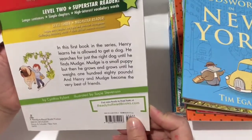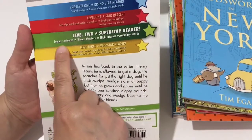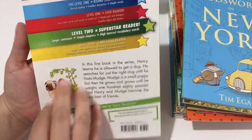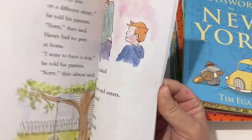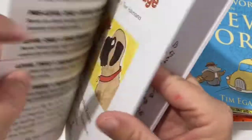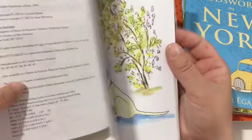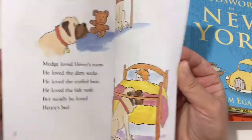So this is the level two Superstar Reader with longer sentences, simple characters, high interest vocabulary words. There are seven short chapters and only 35 pages.